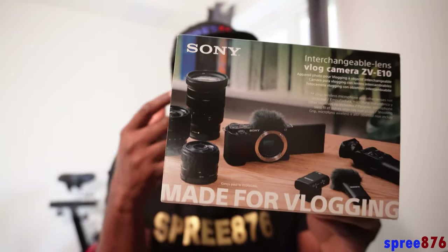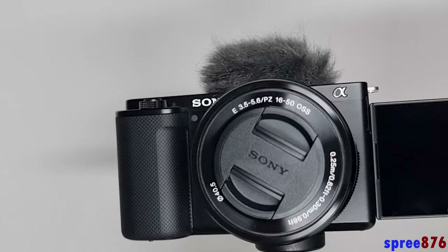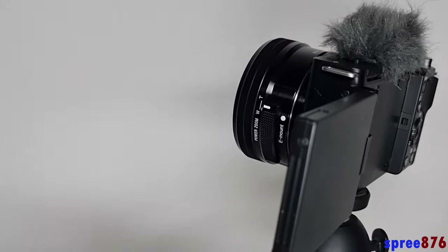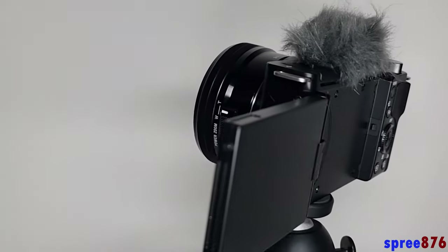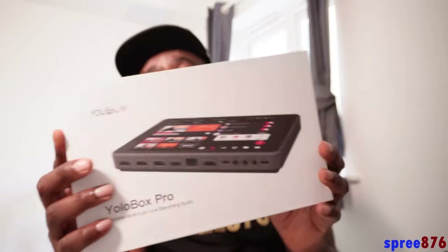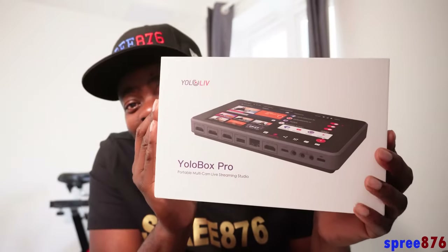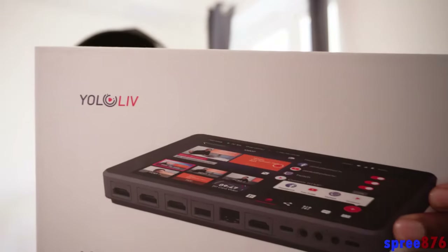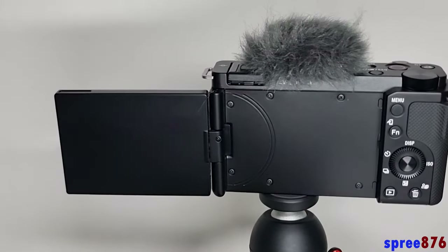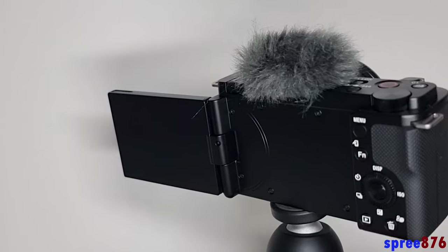I also got myself another amazing piece that I'm not going to show in this video — I'm saving it for the next one. I literally waited forever to get it. I'll give you a sneak peek: that is the YoloBox Pro. I'll be talking about that in the next video, but this one is all about the ZV-E10.